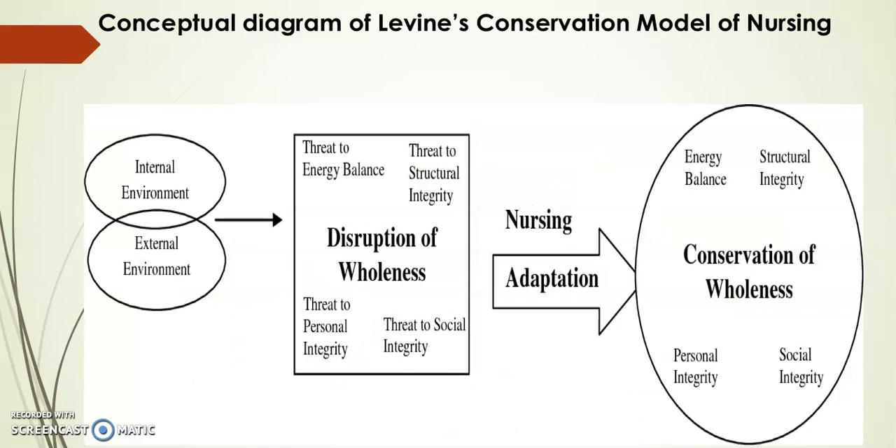This conceptual diagram helps visualize how the model applies to nursing. According to Levine's conservation model, a patient's state of health depends on the nurse-supported process of adaptation. Effective adaptation leads to conservation where a patient achieves their own unique optimal state of health with minimal energy expenditure. The overall goal of nursing is to recognize, assist, promote, and support adaptive processes that benefit a patient. The internal and external environment can disrupt the wholeness of the patient, and by helping the patient with adaptation, nurses can conserve the wholeness of that patient.